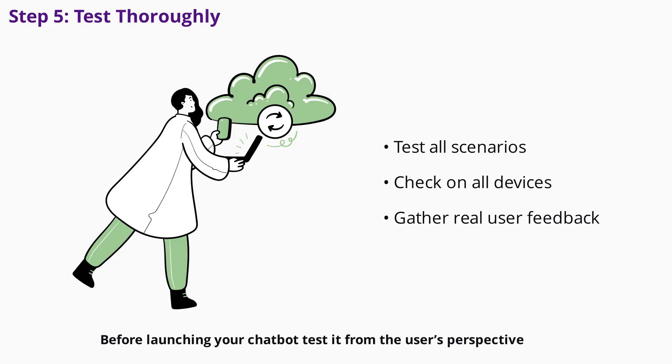For launching your chatbot, test it from the user's perspective. Use your platform's preview feature to check every conversation path. What happens if users type unexpected responses? Do all buttons work on different devices? Is data being saved correctly? Test handoffs to human agents and make sure the experience is smooth on both desktop and mobile. Beta testing with real users can reveal issues you might miss internally, so gather feedback and refine your flows before going live.